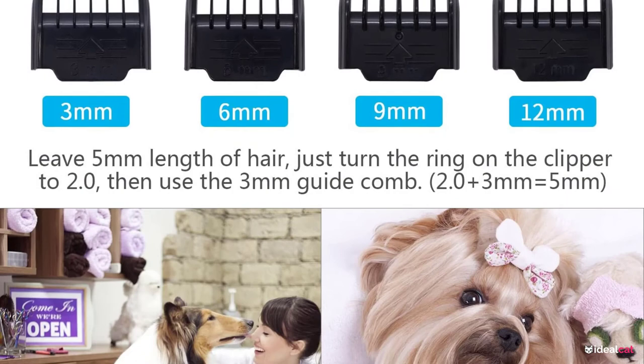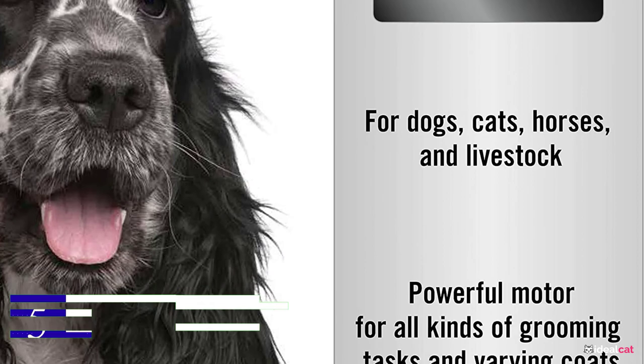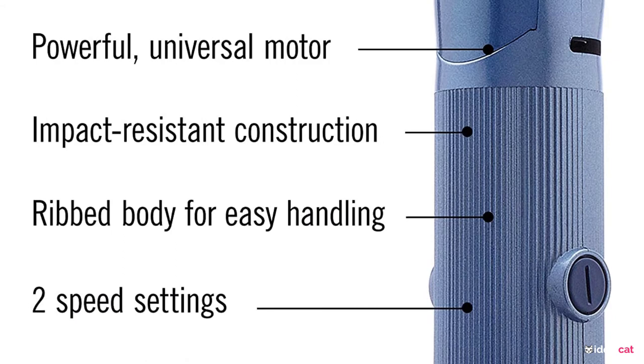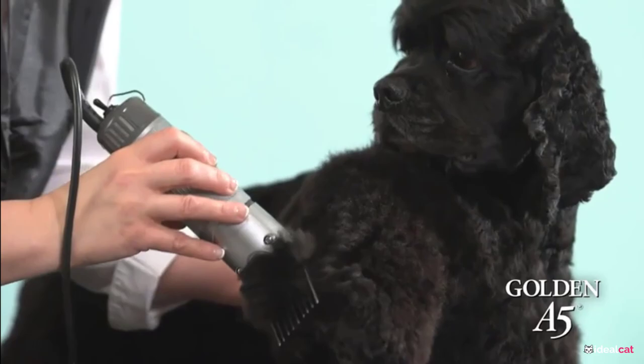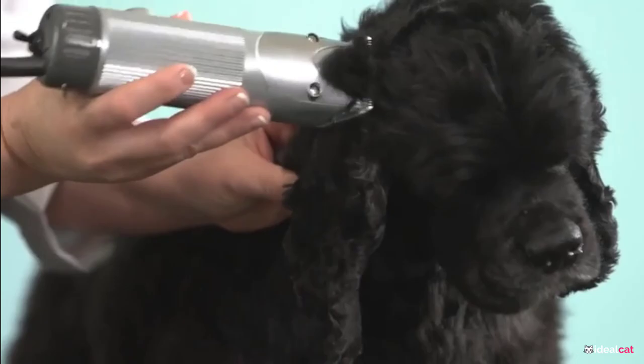Number 5. Oster A5 Turbo 2-Speed Pet Clipper. This is a heavy-duty option for trimming matted fur. It is resilient and unbreakable, making it work fast, even for curly and coarse hair. The clippers have a detachable blade system with a 2-speed motor that runs at speeds of up to 4,000 SPM. The motor is reliable and powerful but still runs quietly. The trimmer also comes with clipper grease, lubricating oil, and the number 10 CryogenX detachable blade. It is unbreakable and comes with a universal rotary motor.